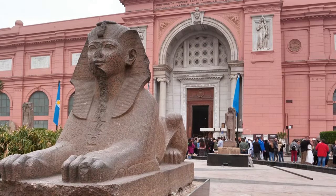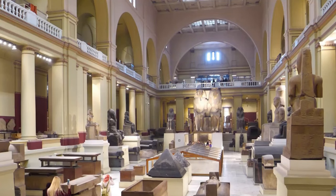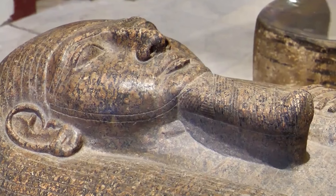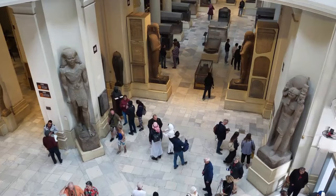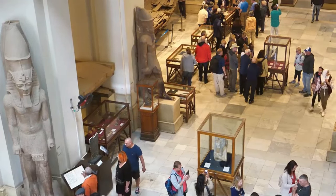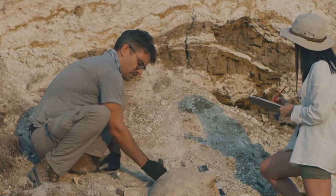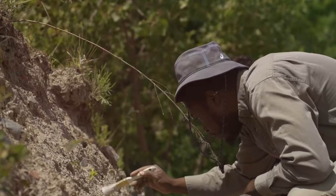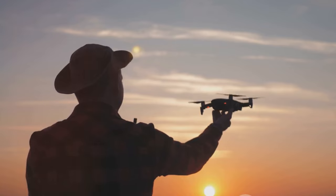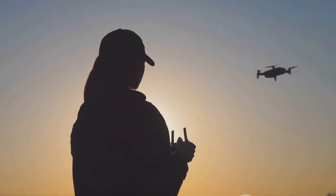Its silhouette graces modern skylines, its symbolism echoes in literature and art, and its spiritual significance permeates religious discourses. Yet as we stand on the precipice of unearthing the pyramid's secrets, we are reminded of the importance of conservation. The pyramid, like all archaeological treasures, is a fragile link to our past. Its preservation is crucial not just for historical inquiry, but for cultural continuity and maintaining a tangible connection with our ancestors. Conservation efforts are a responsibility we owe to the past and the future, though they are fraught with challenges — limited resources, environmental factors, and even political instability. There is a dire need for global cooperation, technological advancements, and sustainable practices in archaeological research.